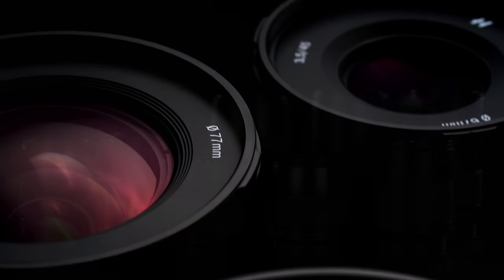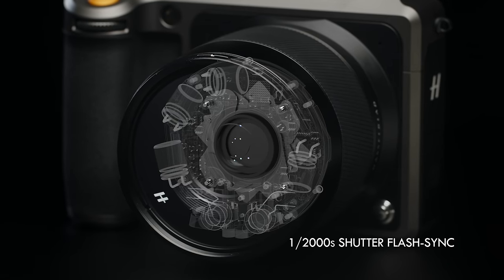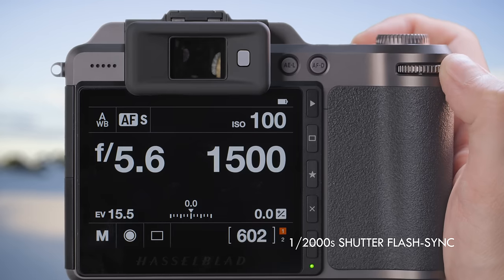XCD lenses come with the finest high-quality glass optics, with a mechanical aperture and leaf shutter capable of flash-sync at up to one two-thousandth of a second.